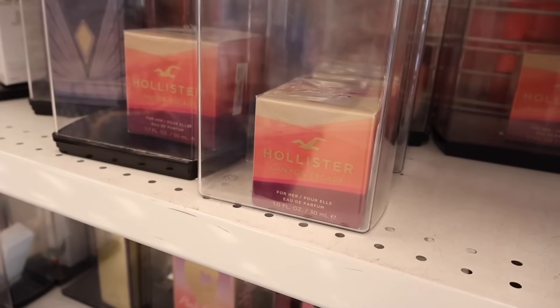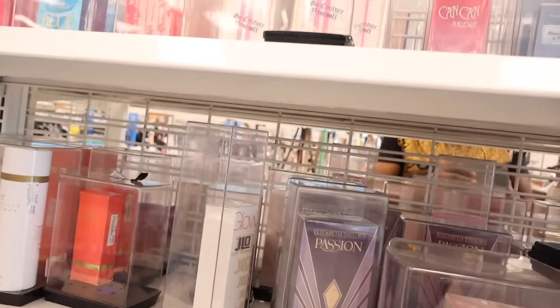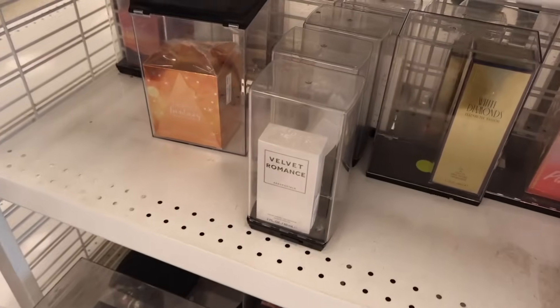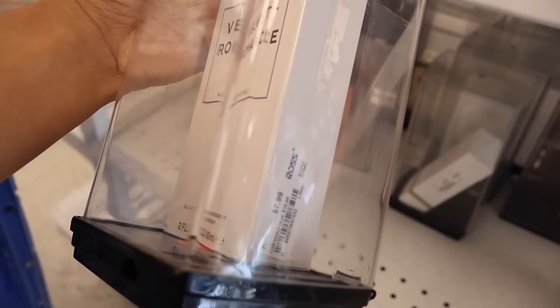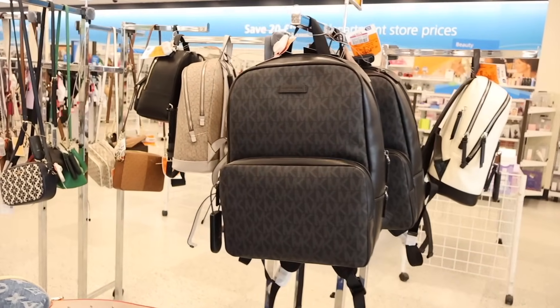We usually never see Kate Spade perfume here — love the packaging! Hopefully we can find the matching mist too. Moving on, they have a restock of Hollister Canyon Escape for only $17, Elizabeth Taylor, J.Lo Glow, and Can Can Paris Hilton — new, only $15. All the way down here there's a Velvet Romance scent for only $9.